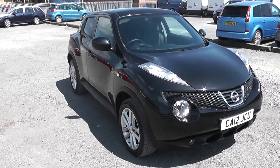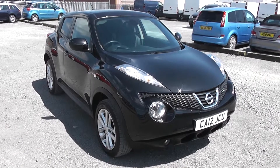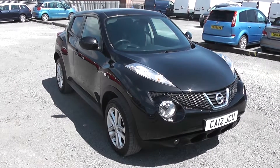Welcome to Essex Garages Nissan on Hadfield Road, Cardiff. The presentation we have for you today is of the Nissan Juke Tecna 1.5 DCI diesel model with a manual gearbox, finished in black. The vehicle was registered in 2012 with one previous owner.